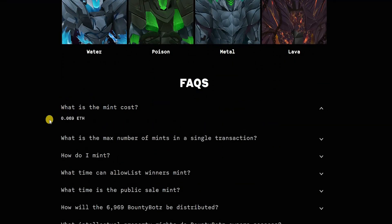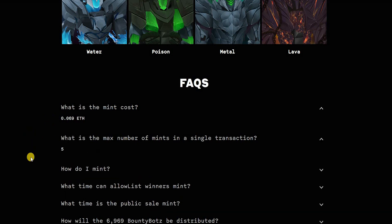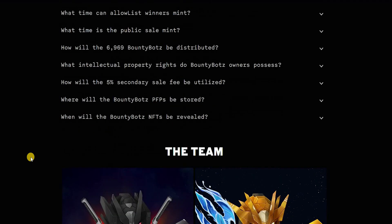The mint cost is going to be 0.069 Ethereum, with a maximum of five mints. The intellectual property is going to be owned by you.